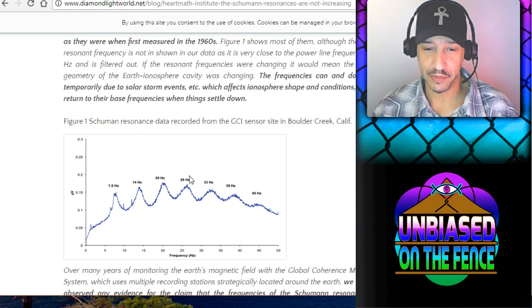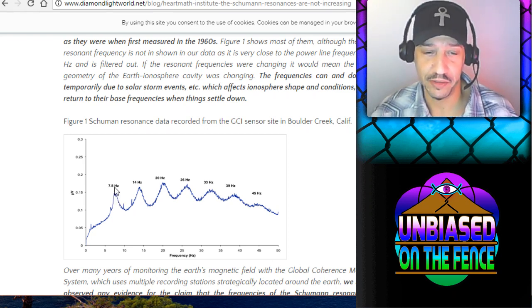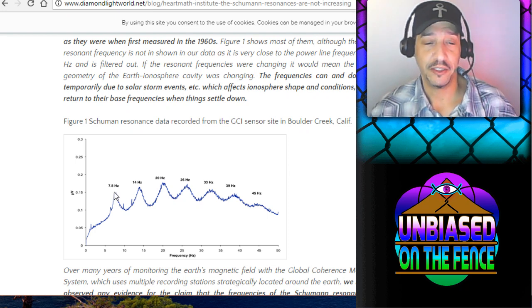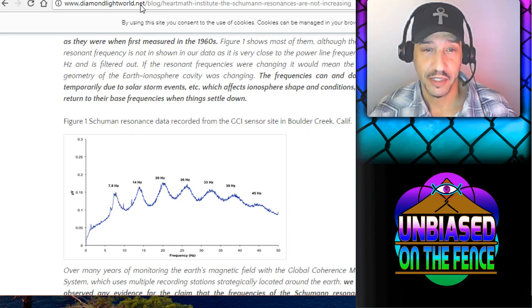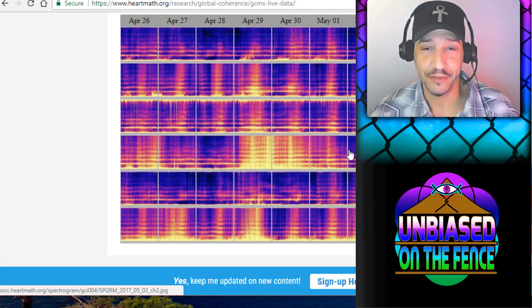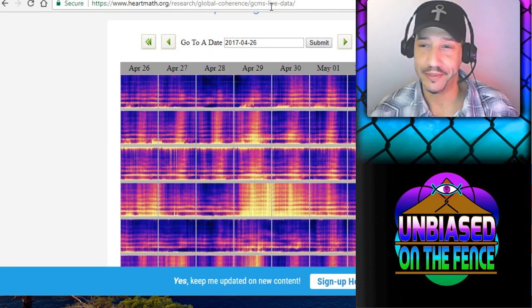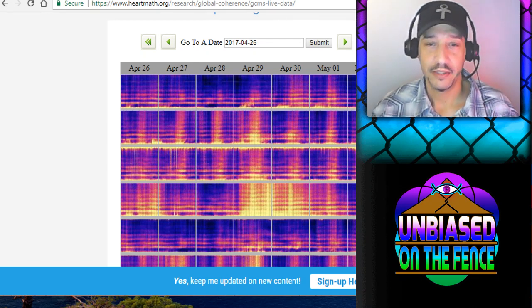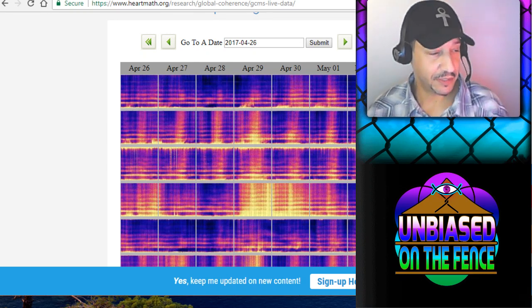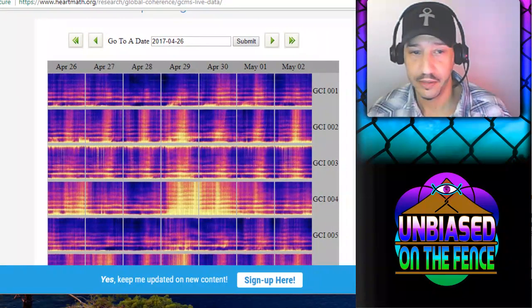So when we say it's increasing, you're technically saying it's changing note — like 7.8 going to 8, 9, 10, 11, and increasing that way. When in actuality, you're saying the 7.8 is getting louder. The amplitude of the resonance increasing would be a more technically correct way of saying it. So when we look at the instruments, you often see them shown here — let me scoot this over.